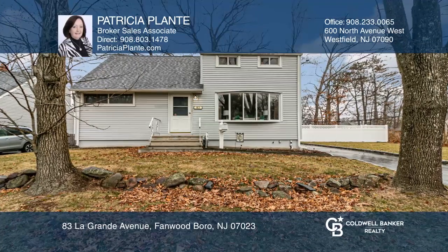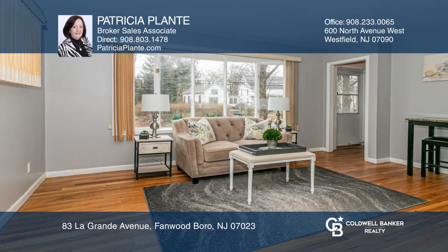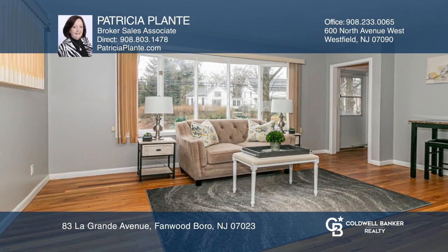Welcome to this lovely Cape Cod home. There are gleaming hardwood floors in the living room, dining room, and all four bedrooms.